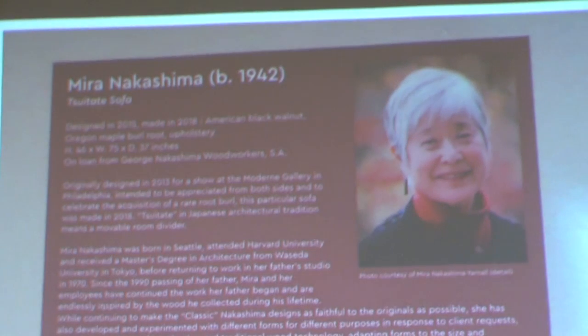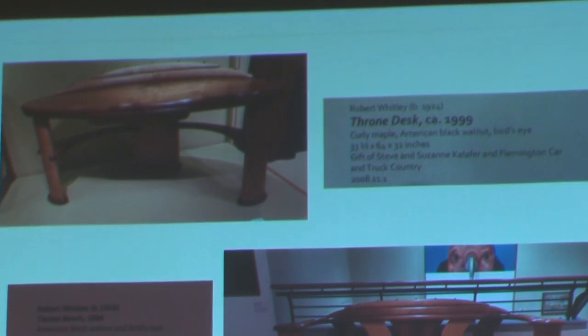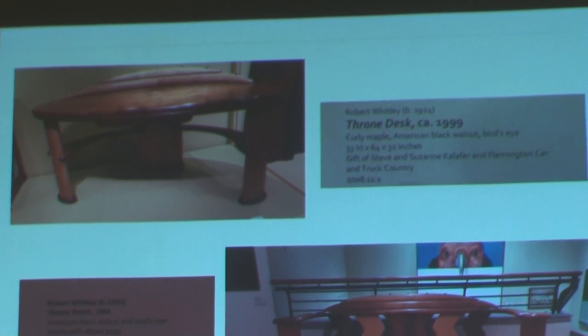There's a little blurb about Mira, who is now running the business, and the New Hope workshop is still going. These are some of the other pieces scattered throughout the building. This is what you come across walking in — massive pieces. This work is by a man named Robert Whitley.